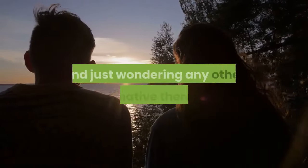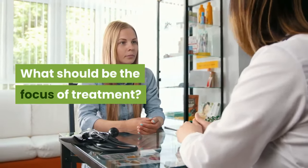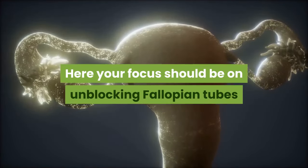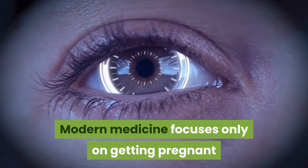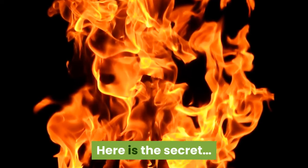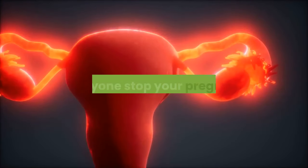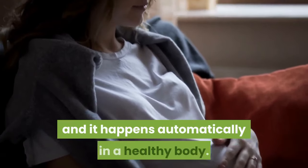If you are wondering whether any alternative therapies can really clear blockages in fallopian tubes — what should be the focus of treatment? It is a fact that your fallopian tube is blocked and that is causing your infertility. Your focus should be on unblocking fallopian tubes and clearing scar tissue completely, not just getting pregnant. Modern medicine focuses only on getting pregnant but not on the restoration of fallopian tube health. Unlike modern medicine, alternative therapies focus on restoration of the fallopian tube's health. Once your fallopian tube's health is restored, pregnancy becomes a natural process that happens automatically in a healthy body.